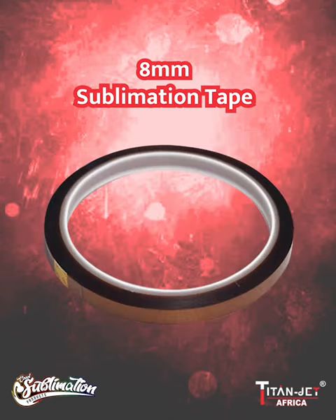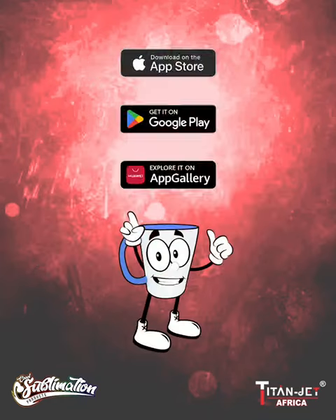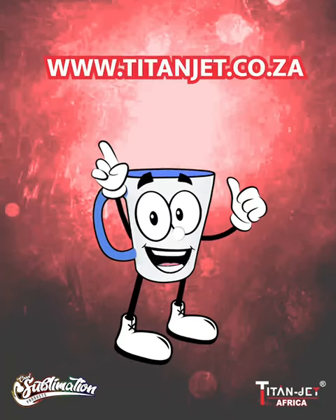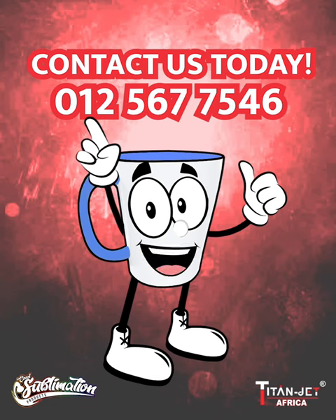And lastly, our 8 millimeter sublimation tape and our dark and light cotton paper are also now in stock. For more info, find us on our app, website, or call 012 567 7546.